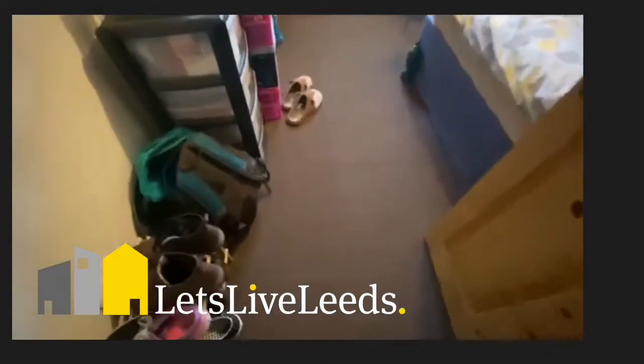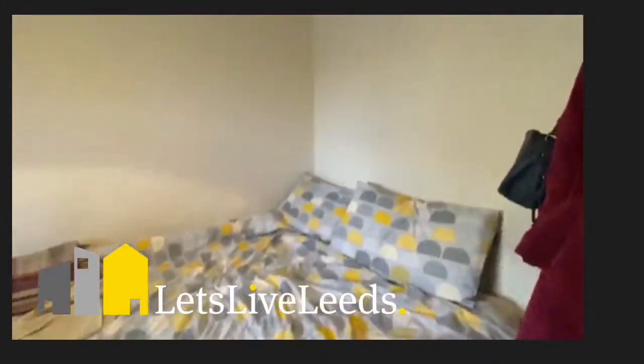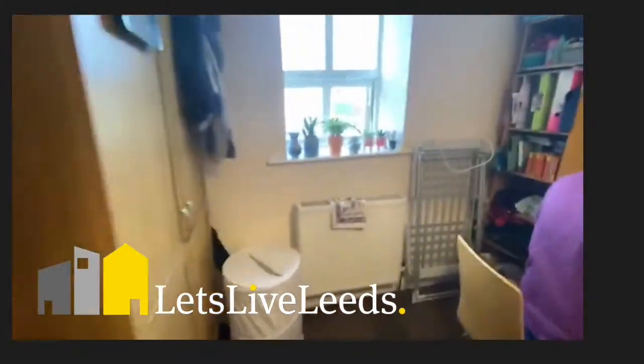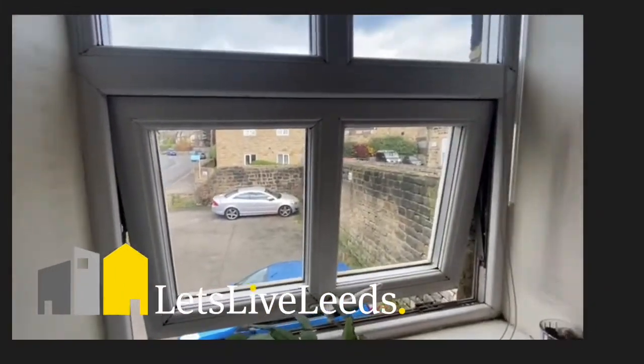The available room is just this one here. This is Six Church Road.